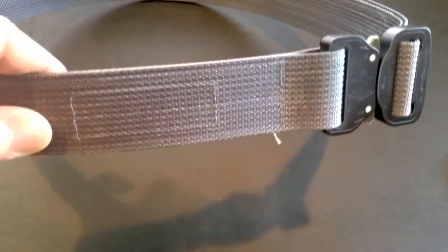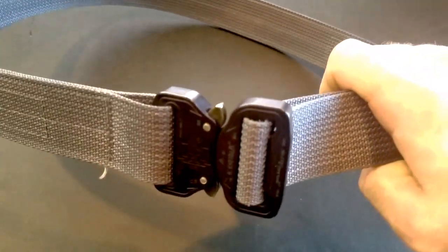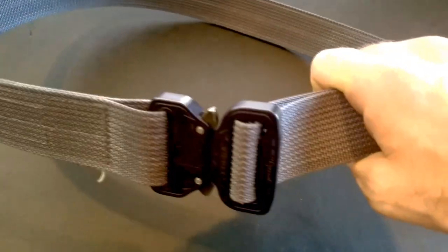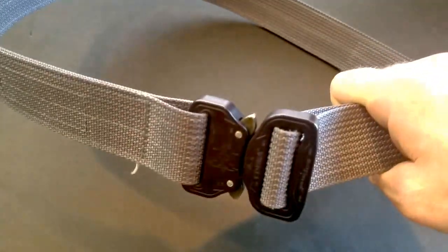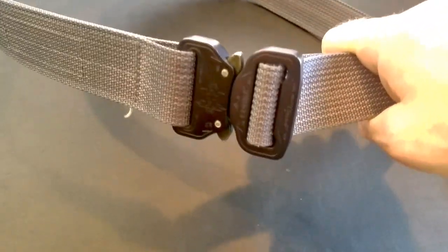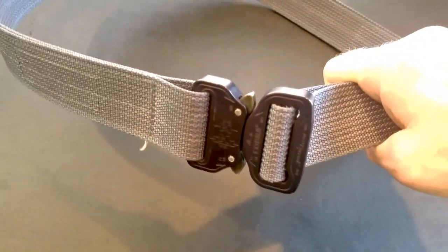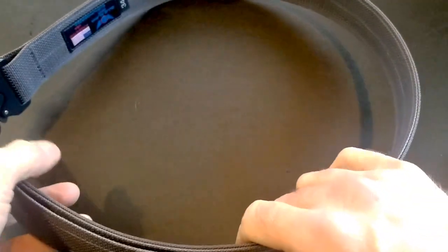I'll put a couple of links in the description because these are awesome. Right now they're on sale for $49.97, and I've got a code that will get you 10% off — so essentially about $45 for this belt. I'll put the code in the description with a link. I'm not affiliated, so if you go to their website and buy it I don't get any credit. But this is a solid offering.